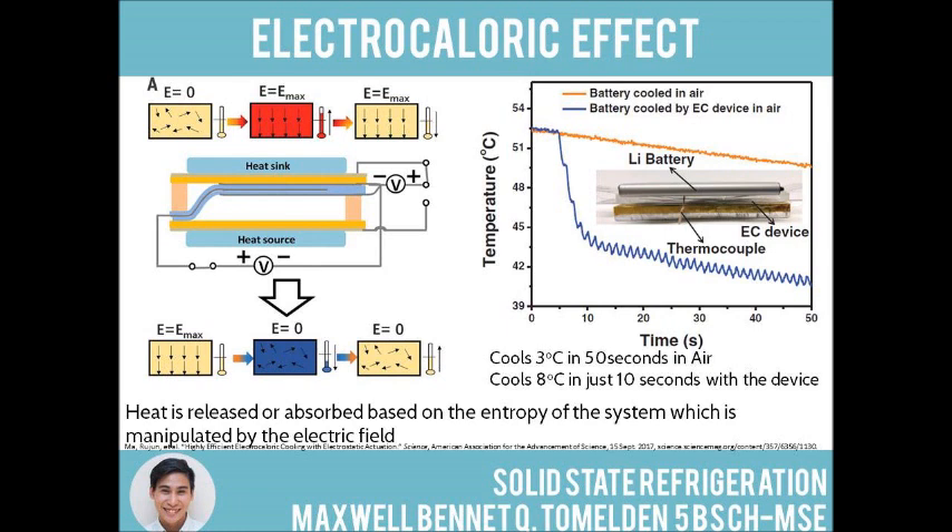They demonstrated the effectiveness of their device by heating up a lithium battery to 52.5 degrees Celsius. When left to air cool, the temperature of the battery surface decreased by only 3 degrees Celsius in 50 seconds. However, with the EC device, the cooling rate clocked in at 8 degrees in 5 seconds.